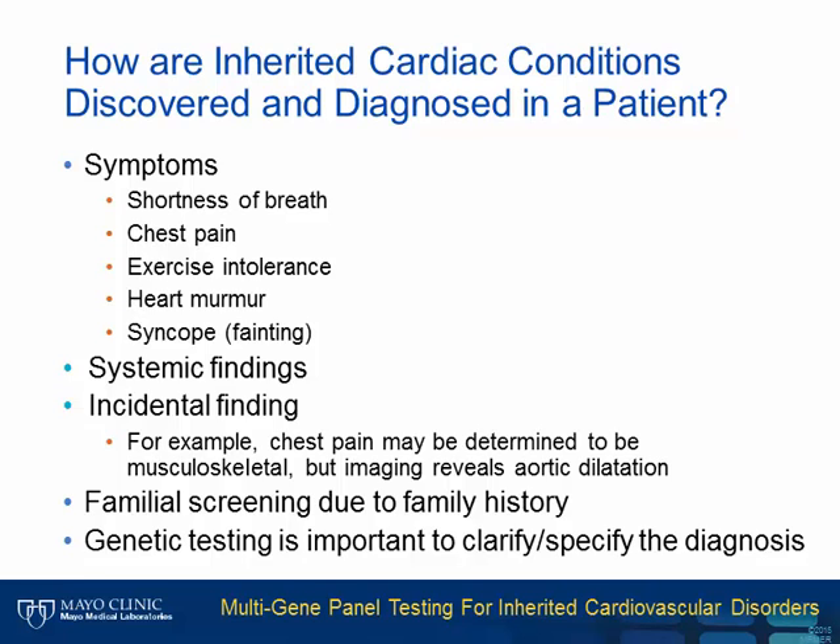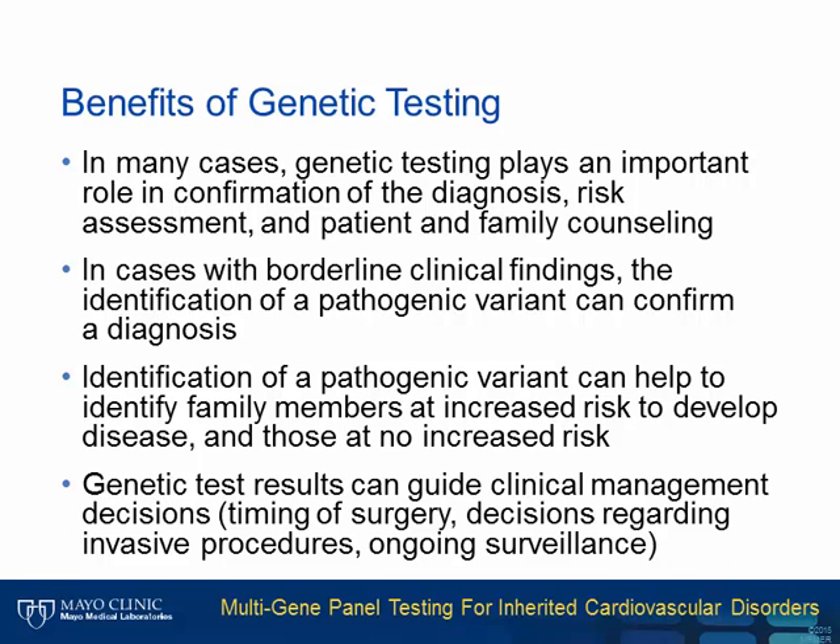In all cases of a suspected genetic disorder, genetic testing is an important tool to help clarify and specify the precise diagnosis. Genetic testing is important to confirm the suspected diagnosis and may be especially useful in cases of borderline clinical findings. Genetic testing can also be beneficial for risk assessment and counseling of the patient and family. Identification of a pathogenic variant can help identify family members at increased risk, as well as those not at increased risk. Genetic test results can also help guide clinical management decisions.